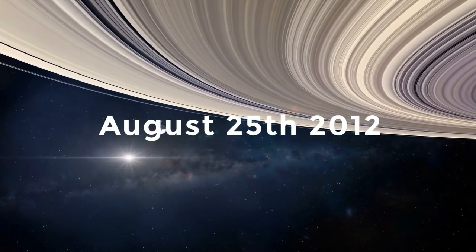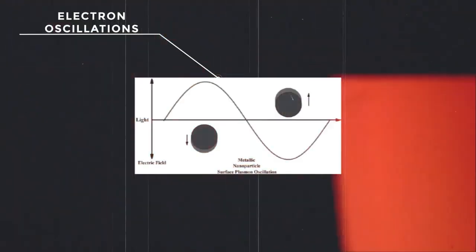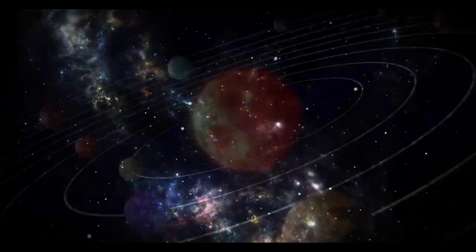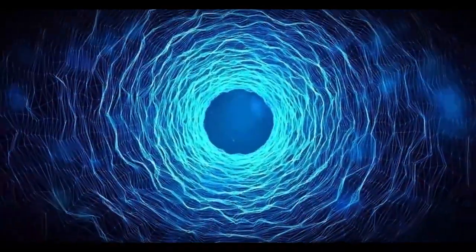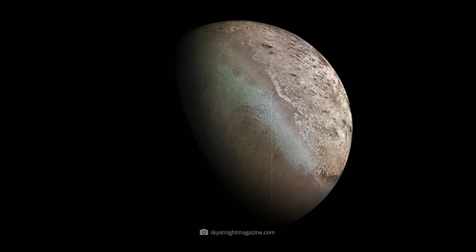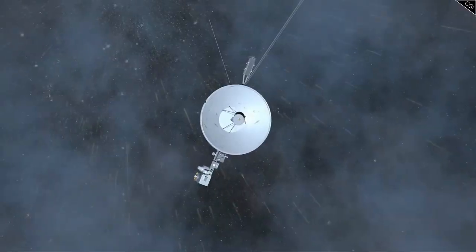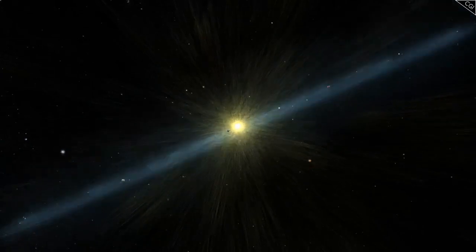Voyager 1 focused on Jupiter and Saturn, providing groundbreaking data and images of these gas giants and their moons. One of its most famous discoveries was the detailed observation of Jupiter's Great Red Spot and the active volcanoes on its moon Io — the first evidence of volcanic activity beyond Earth. At Saturn, Voyager 1 studied the planet's intricate ring system and its largest moon Titan, whose dense atmosphere was of great scientific interest. Voyager 2 had a longer planetary mission, visiting Jupiter and Saturn but also making historic stops at Uranus and Neptune, becoming the first and only spacecraft to explore these ice giants up close.